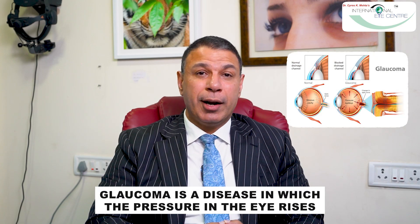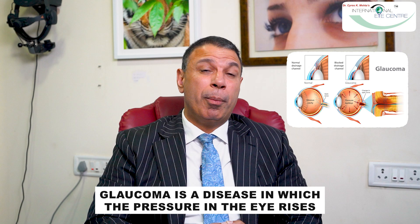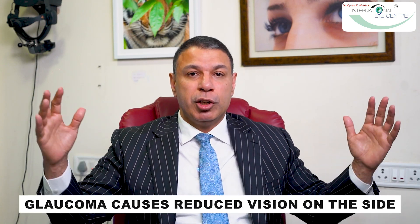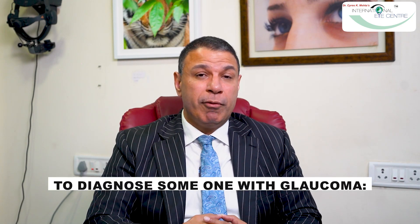Glaucoma is a disease in which basically the pressure in the eye rises. Because the pressure rises, it presses on the optic nerve at the back of the eye, which is basically a weak spot in the eyeball. Because it presses on the optic nerve, it creates a deficiency or reduced vision on the sides, which is called a field effect.